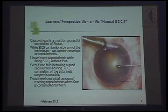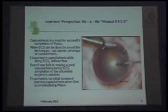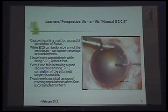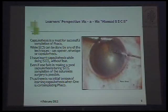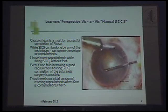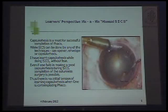Capsulorrhexis is a must for successful FACO, while SICS can be done by any technique — can opener, envelope, or capsulorrhexis. I have learned capsulorrhexis while doing SICS without the fear of complicating a case, because even if one fails in making a good capsulorrhexis during SICS, completion of a sutureless surgery is still possible. Thus there is no initial tension of learning capsulorrhexis when one is contemplating converting to FACO.